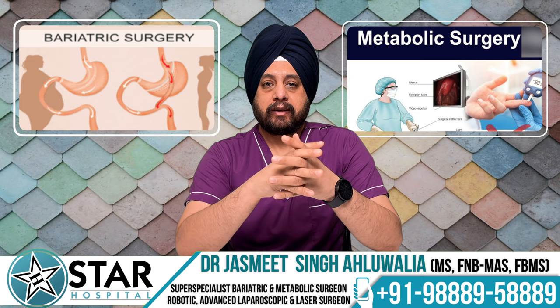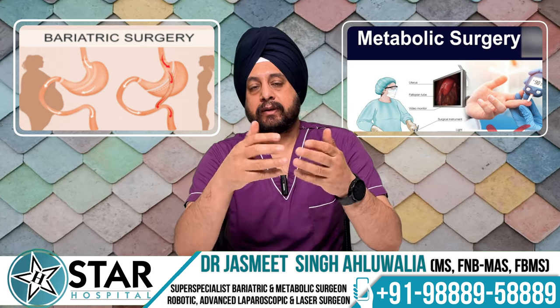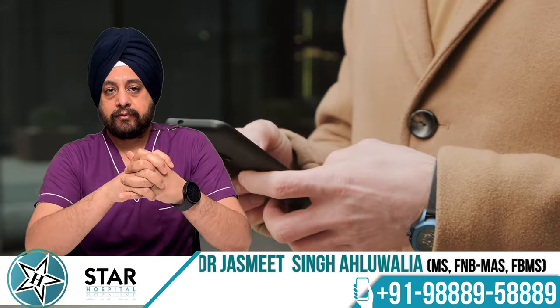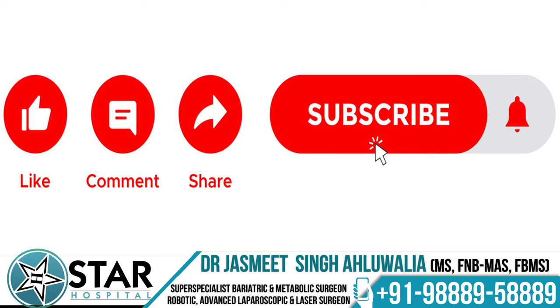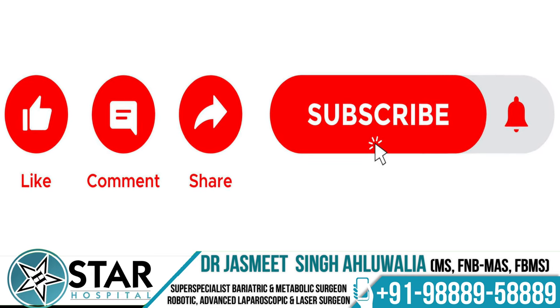This was just an overview of bariatric and metabolic surgery. We have many other videos covering various aspects of bariatric and metabolic surgery, and we will be updating more content on our channel. Please like, share, and comment on our videos, and subscribe for new updates. Thank you.